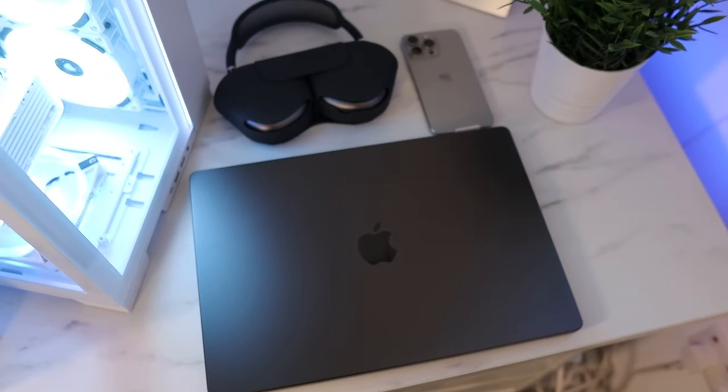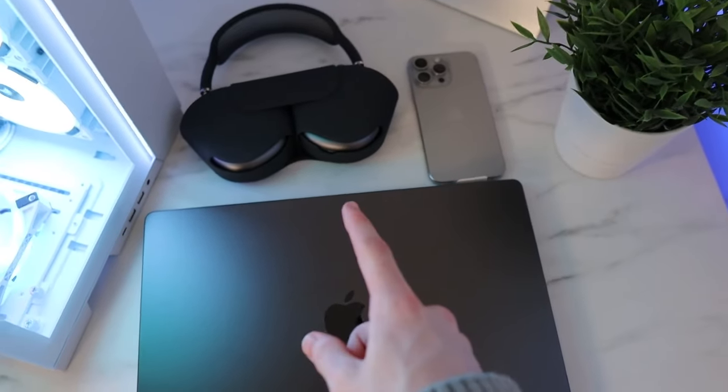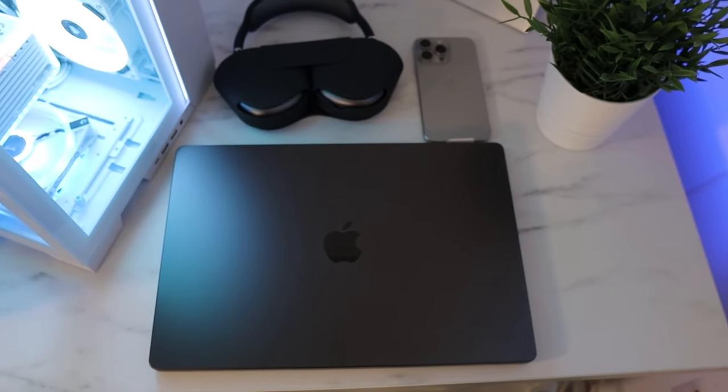Alright, so there we have it - we've got all of my brand new Apple products. We got the MacBook Pro, iPhone 15, and the AirPods Max. I'm so excited to use them all. These are all of the things that I bought at the Apple Store today. It was such a spending spree, and the final count of how much I spent was £4,087.